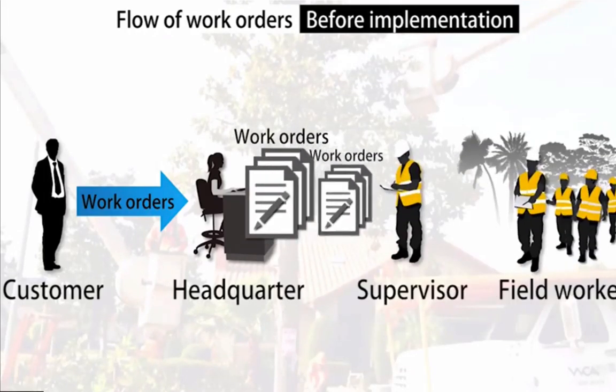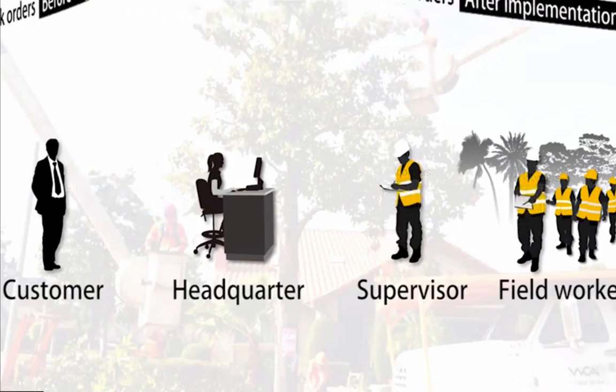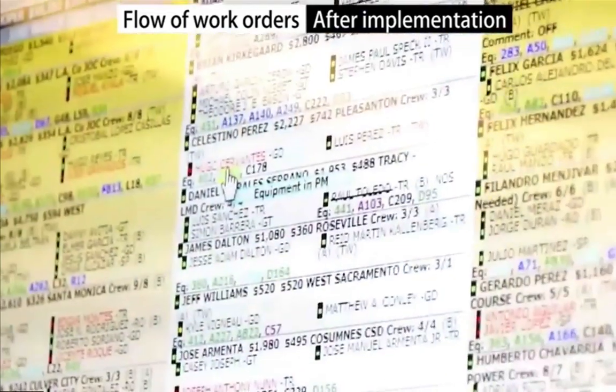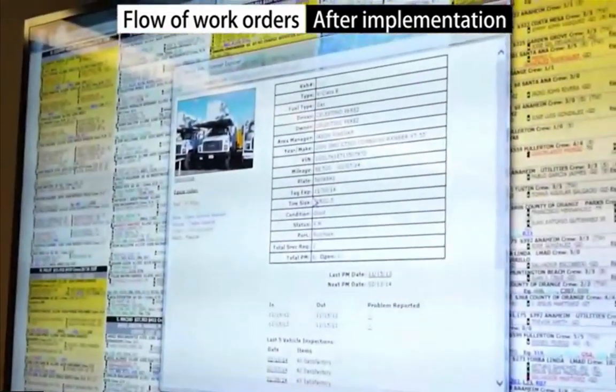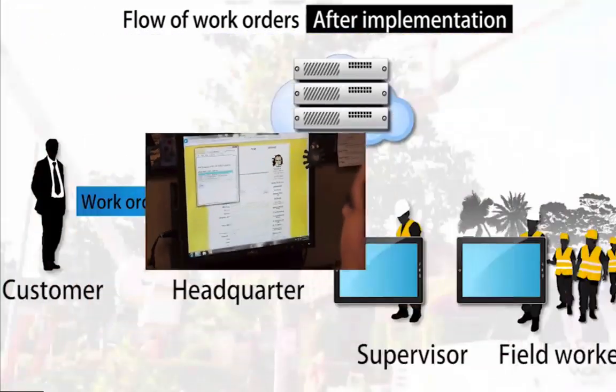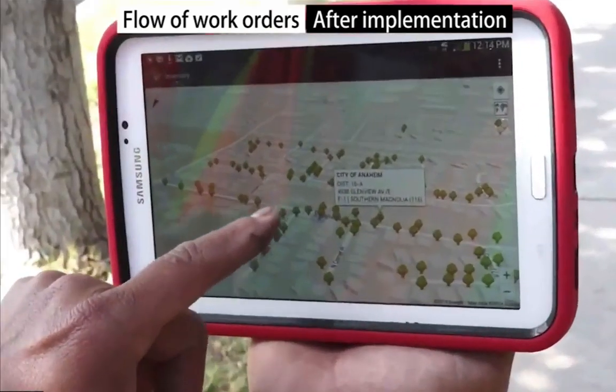And we would have to get those to the people in the field. With the tablet technology, they send us the work orders. We go ahead and do our internal processing and logistical layout of how we want to conduct these activities. We push that information from here at our corporate office out to the tablet users so they can go ahead and conduct their work.